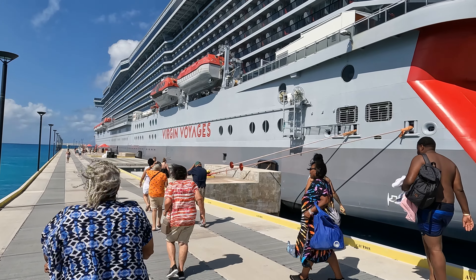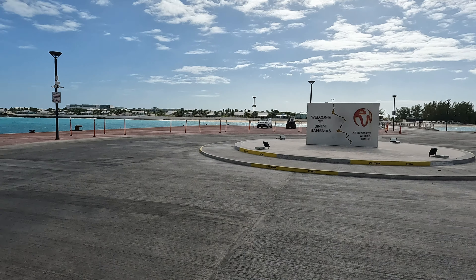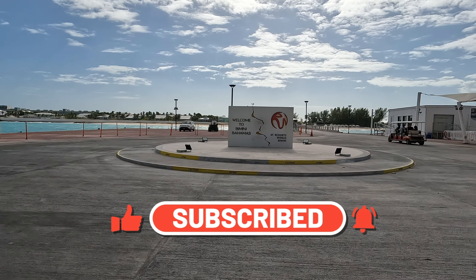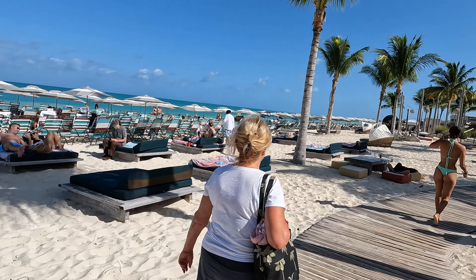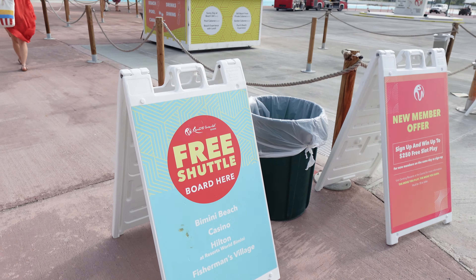The beach club at Bimini is a four and a half acre private resort location on the island of Bimini in the Bahamas. When you get off the ship, it's quite a ways to the beach club from the dock — about a 20 to 30 minute walk. Virgin Voyages offers free tram shuttles every few minutes running between the dock and the beach club, with an additional stop at the shore excursions meeting point.